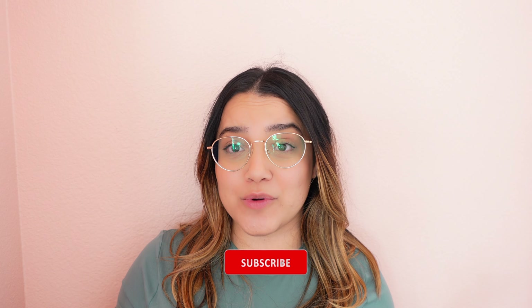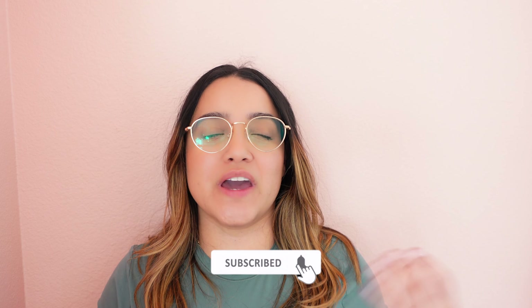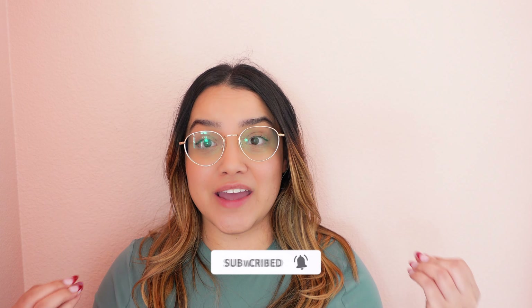Hi guys, welcome back! Today we're going to be doing another Christmas haul. I'm going to be showing you everything that I have picked up recently and I am so excited to share with you guys.